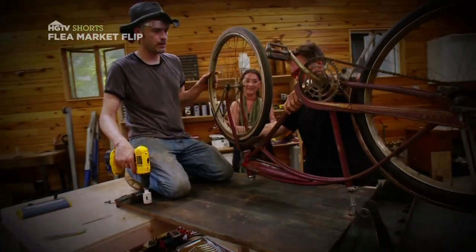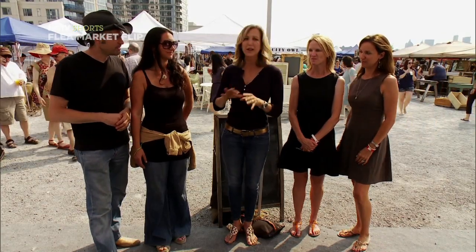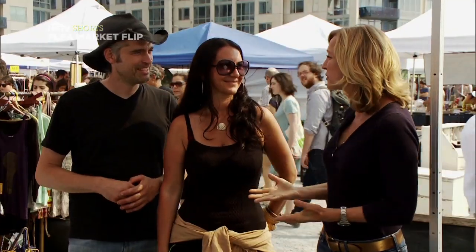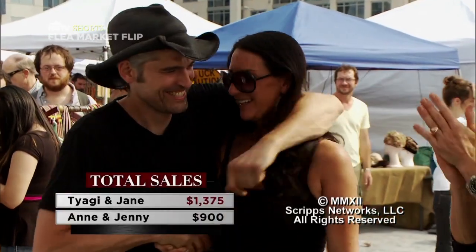Tiagi and Jane, you bought a bike for $35 and a cart for $100. You struggled with that vision bringing it to life. I have to tell you, I was not sure that it would work at all. It clearly did, because you made a very good profit. Congratulations. All in all, we saw some terrific design ideas executed, really creative. But only one of you can win the $5,000 prize. The winner of Flea Market Flip is... Tiagi and Jane. Congratulations!